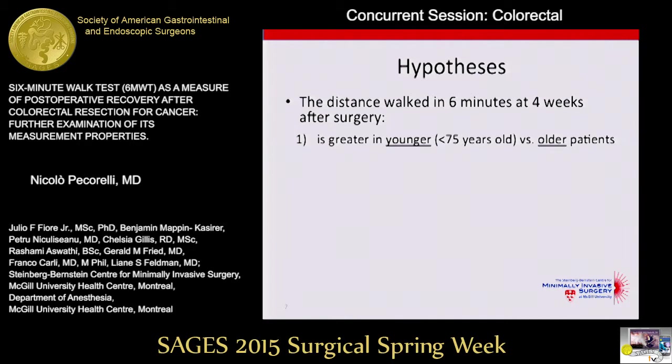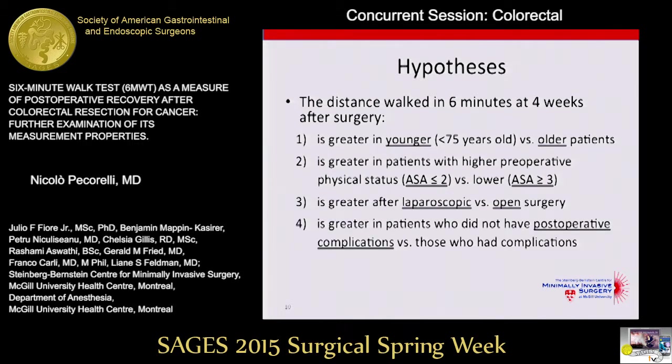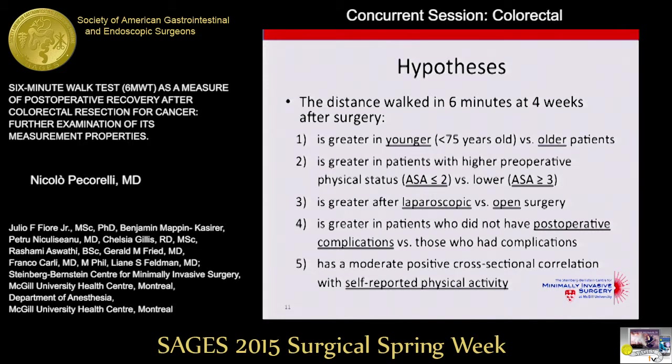We formulated different hypotheses. We hypothesized that the distance walked in six minutes at four weeks after surgery would be greater in younger versus older patients, with a threshold of 75 years; greater in patients with higher preoperative physical status as measured by an ASA score of two or lower; greater after laparoscopic versus open surgery; and greater in patients who did not experience postoperative complications. Finally, we hypothesized a moderate positive cross-sectional correlation with self-reported physical activity through a questionnaire.